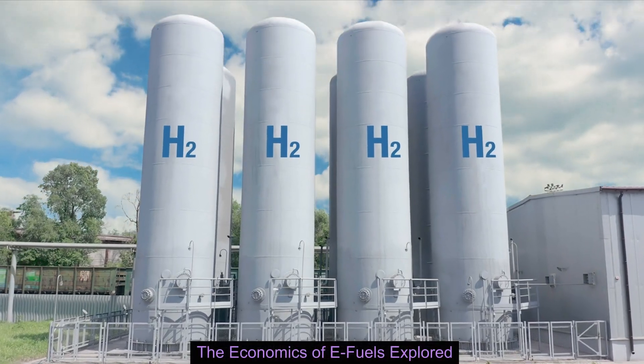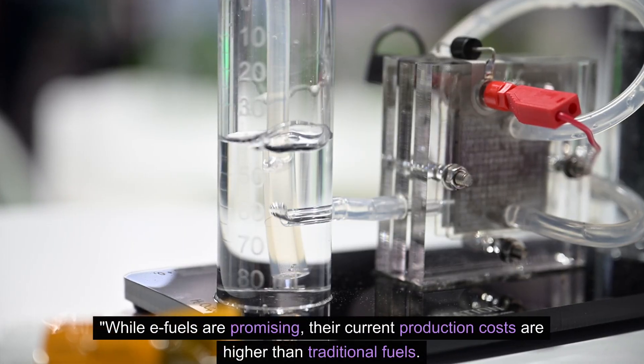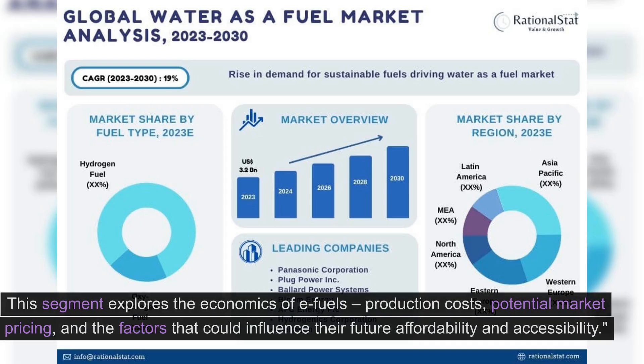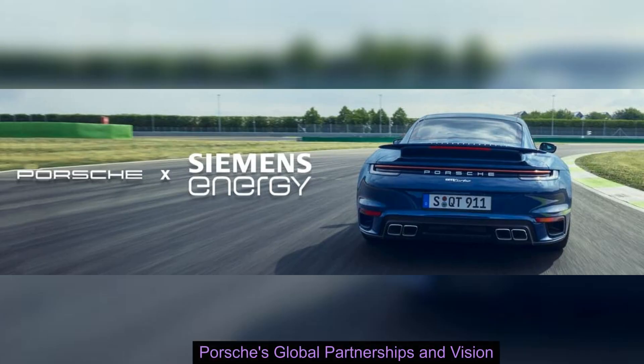The economics of e-fuels explored. While e-fuels are promising, their current production costs are higher than traditional fuels. This segment explores the economics of e-fuels, including production costs, potential market pricing, and the factors that could influence their future affordability and accessibility.